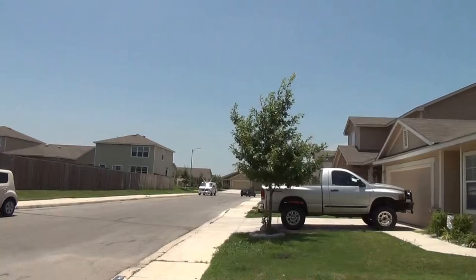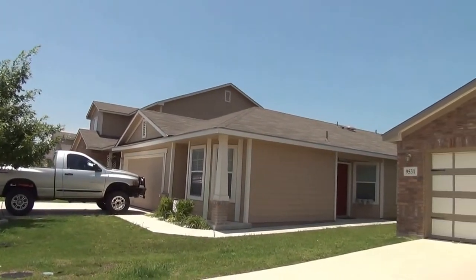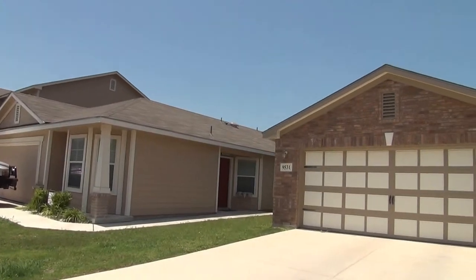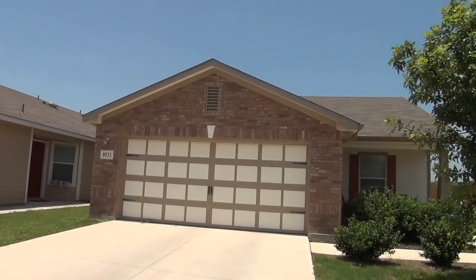You're also off of the major freeways of 1604, and north of that would be I-10. This house is on a little loop here, so you're not going to have a lot of traffic coming through. There's no through road.